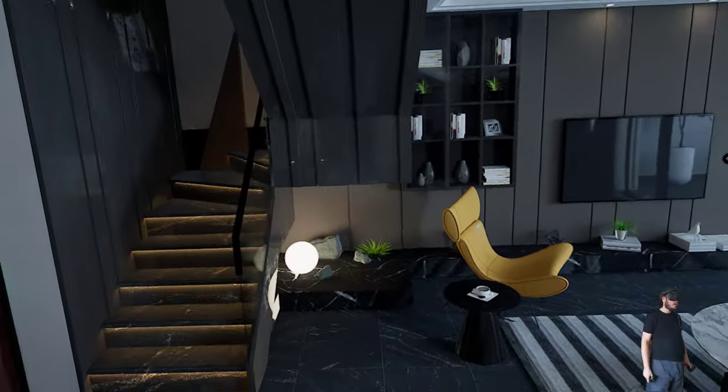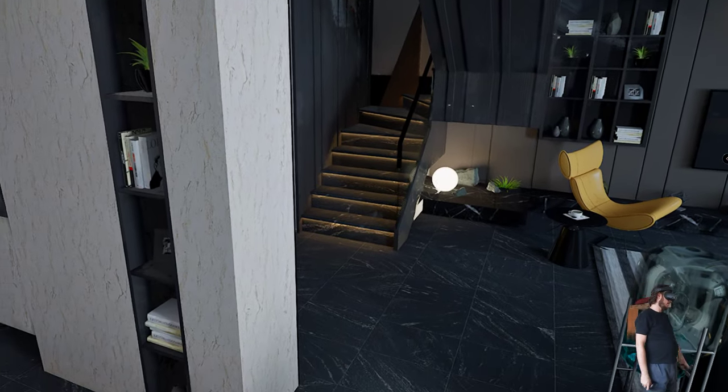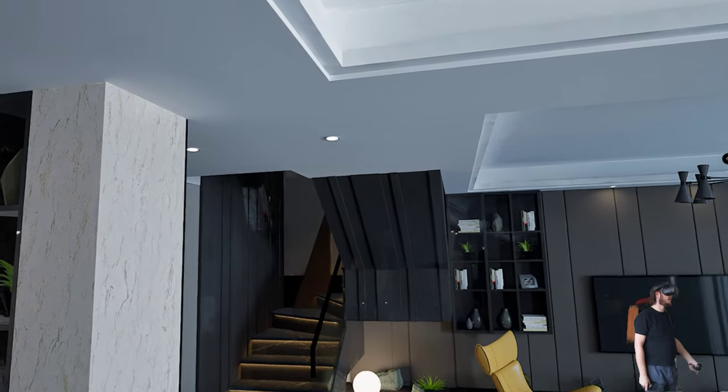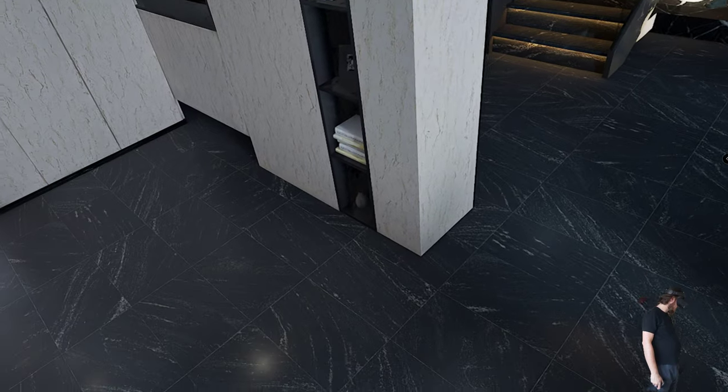Okay, this is the photorealistic home. It's beautiful lighting. Maybe a little bit higher.